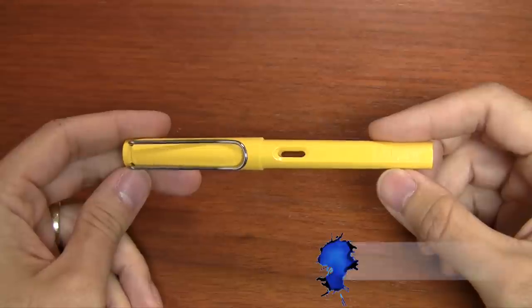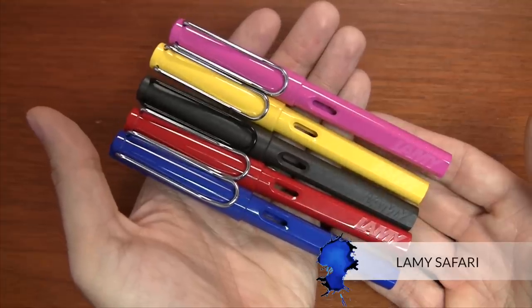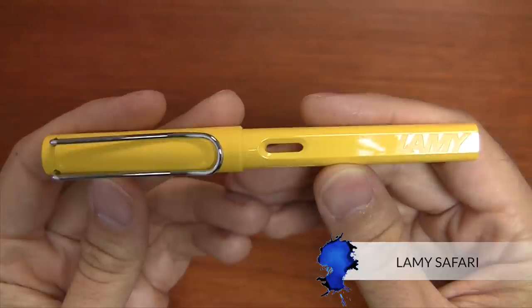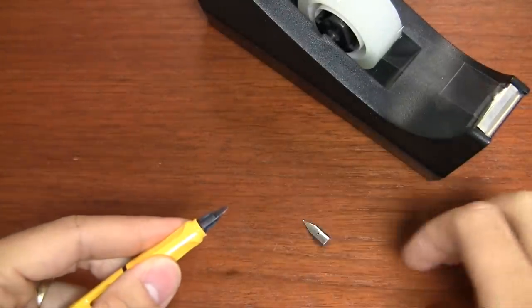Starting out with some pen options. The first one I'll recommend is a Lamy Safari. It's durable, it's lightweight, there are lots of fun color options. It's widely known as a workhorse pen, so the reliability is really high. And it's got swappable nibs that you could take with you.